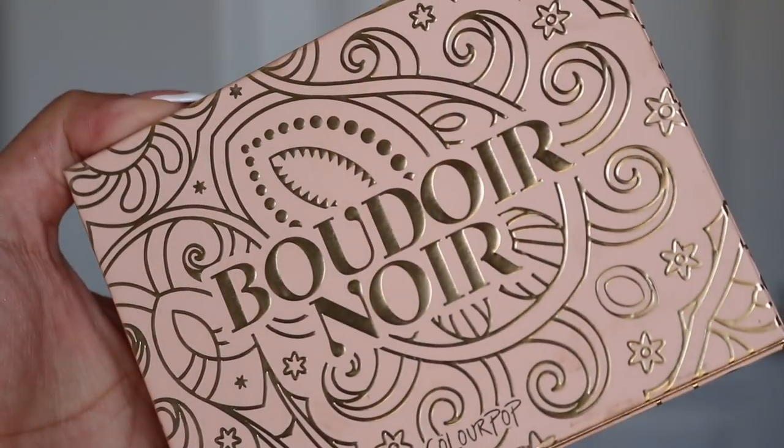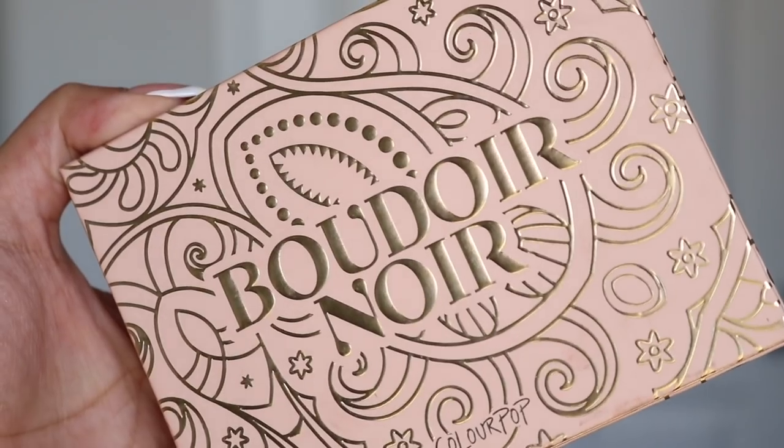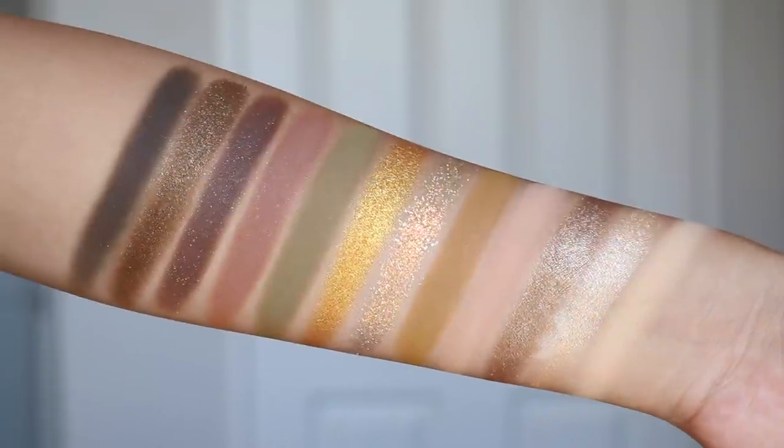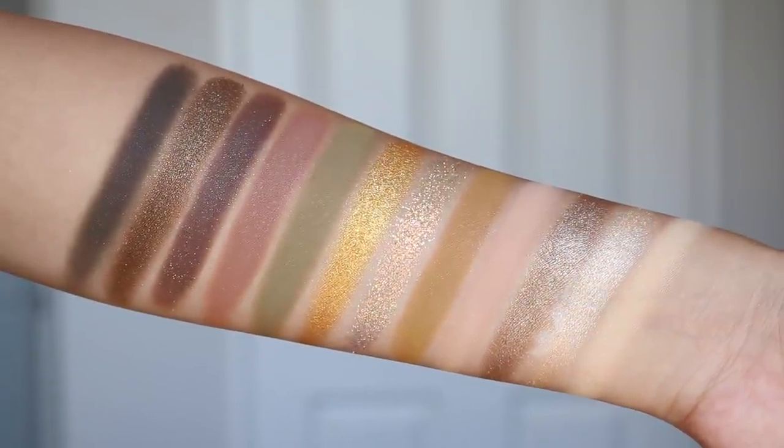Let's start off with the shadow palette review first. We have the Bedore Noir — this is $18. In this palette you will receive six mattes, one sequins, four metallics, and one pressed glitter. I think the range of finishes in this palette is pretty spot on. There's a good solid amount of mattes, the metallics, and one pressed glitter, which I do like.